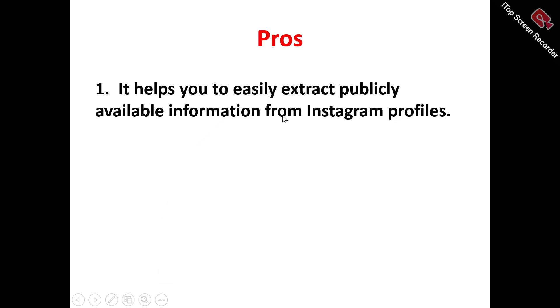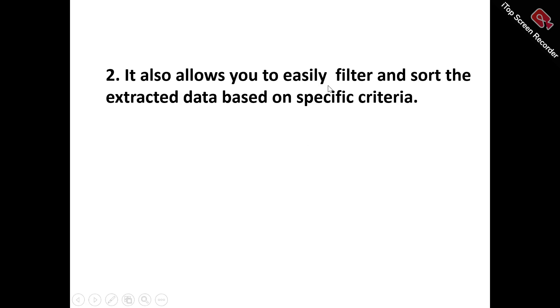Now let's look at the pros of MillerFind. Number one: it helps you easily extract publicly available information from Instagram profiles. MillerFind can actually extract publicly available information from Instagram profiles, including profiles of individuals, businesses, and organizations. MillerFind extracts specific data points including email addresses, names, phone numbers, locations, and websites. This helps you enhance your email list and enrich your database for email marketing campaigns.